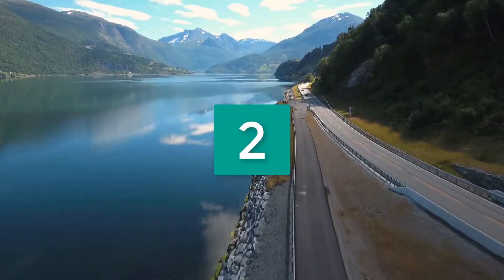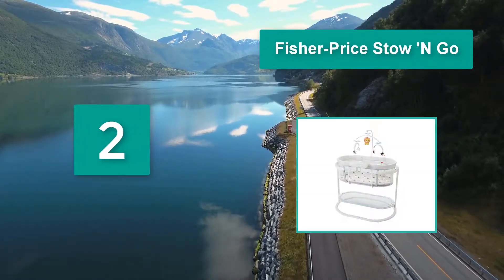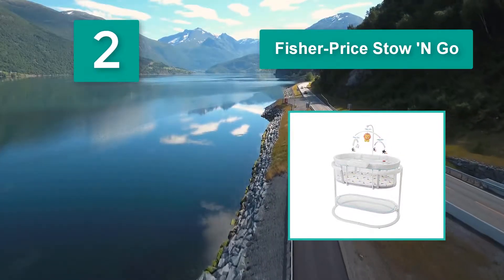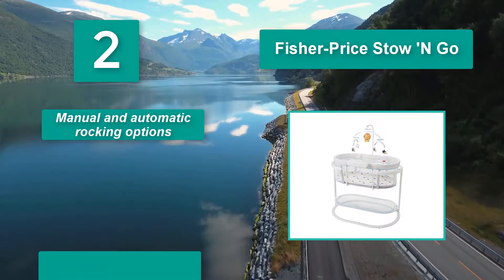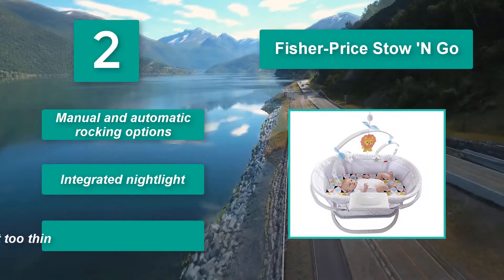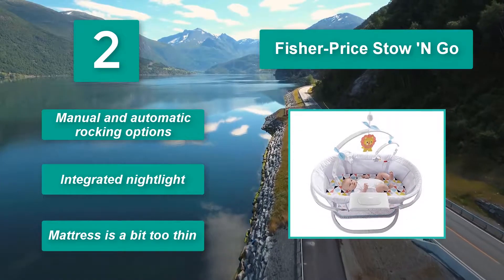Number 2: Fisher-Price Stow & Go. Its lovely mobile will mesmerize your baby, while the built-in vibrations calm them and the music lulls them into a peaceful slumber. There are so many ways the Fisher-Price Stow & Go can turn crying babies into snoozing cherubs. It offers manual and automatic rocking options and an integrated nightlight, though the mattress is a bit too thin.